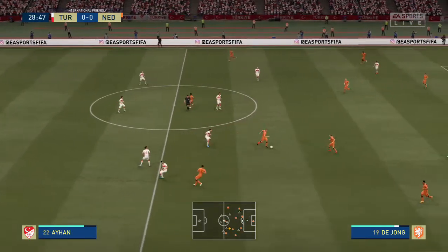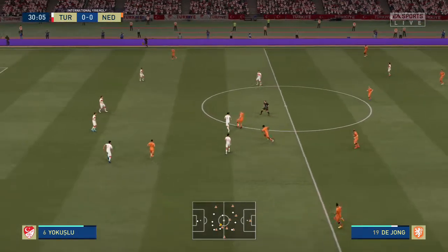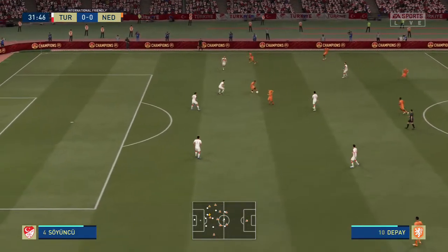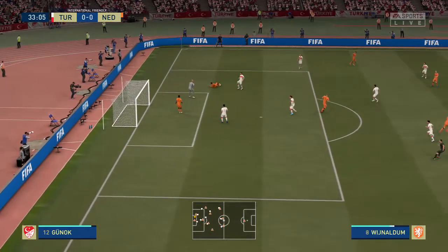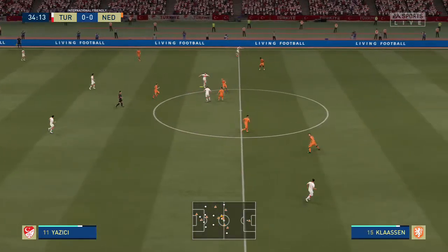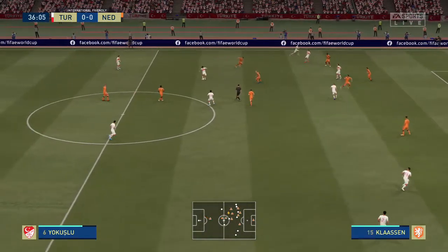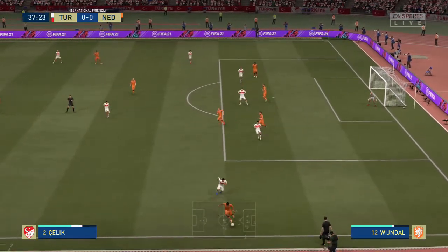Look at De Jong. Wijnaldum. De Jong on the ball. Wijnaldum. Good pass — they definitely look as though they want to make this move count. It's a perfect challenge. Depay, and no problems whatsoever for the goalkeeper. Calhanoglu, it's with Burak Yilmaz. Calhanoglu — what can he do from here? A good and fair challenge.